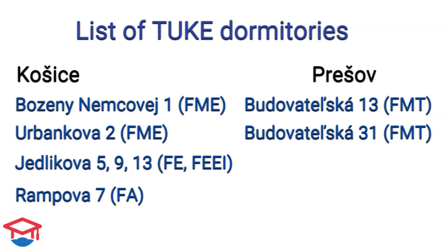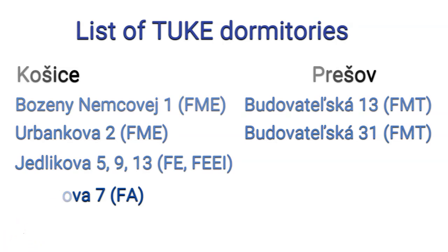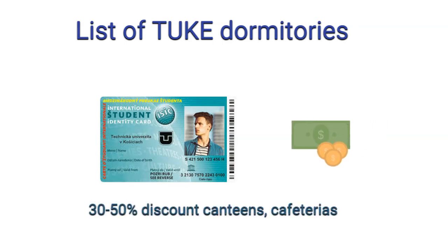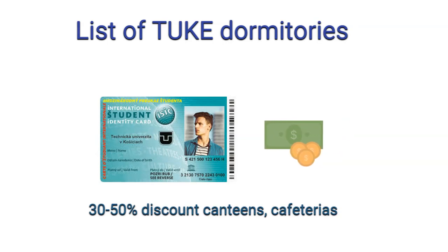Usually there are canteens and cafeterias located directly at dormitories. If you want to use them, you need to get an IC card, which is a student ID card, and you need to have some balance. A certain amount, which is usually 30 to 50% of the bill, is deducted after each purchase at the canteen.